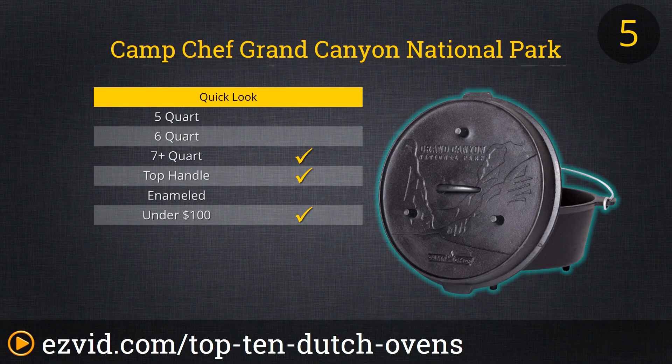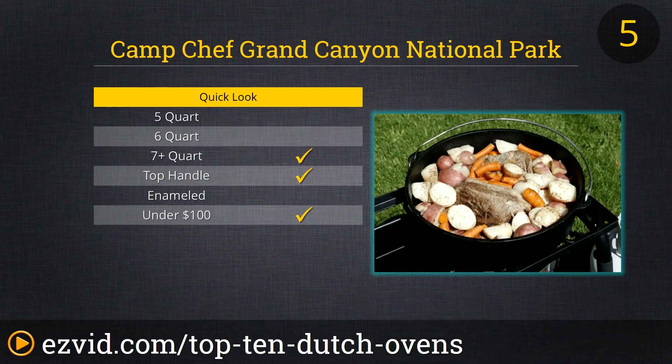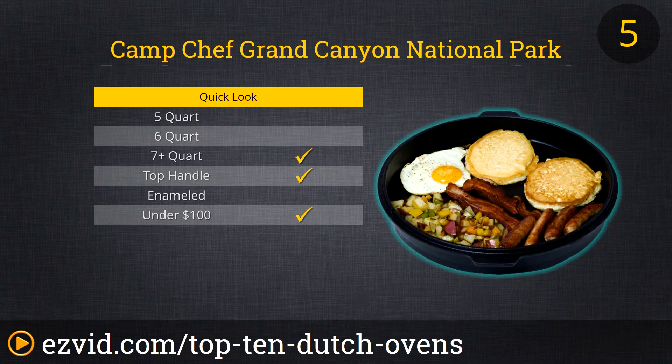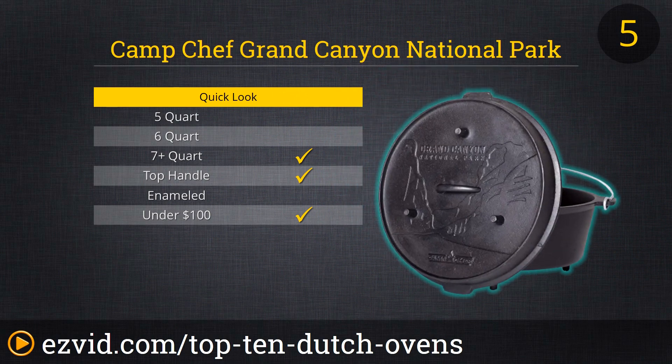At number 5 on our list is a monster of a Dutch oven. The Camp Chef Grand Canyon National Park commemorative edition Dutch oven has a 12-quart capacity, more than double that of most of the other Dutch ovens on our list. It weighs in at more than 26 pounds, also a stat doubling most of our other selections. But if you need to cook for a huge gang of hungry campers or family members, then this is the way to go. It doesn't hurt that the lid bears an artistic engraving of the sweeping Grand Canyon itself.